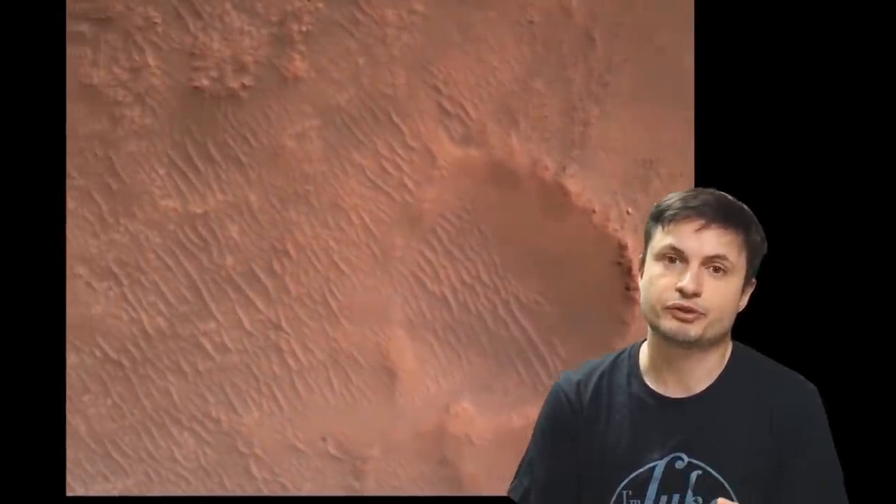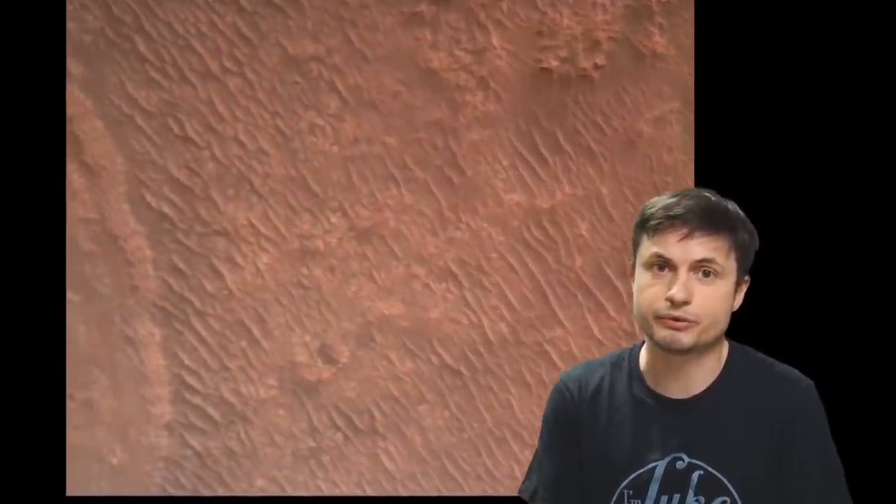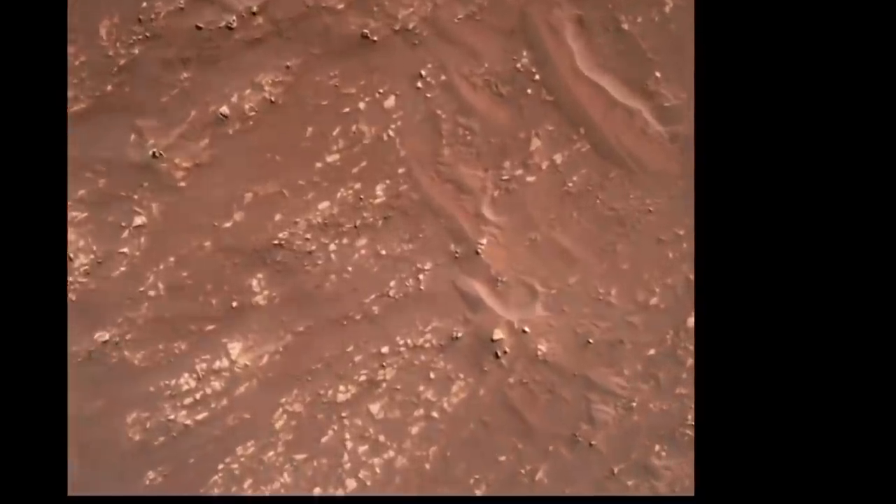Not only because this is the first time we've ever seen something like this, but also because this will allow us to scientifically investigate what exactly happens to, for example, the Martian ground when suddenly there are a lot of engines firing onto the ground in order to land something. We know there is probably going to be a huge disturbance underneath, but how exactly it affects the ground and the rocks is really important for us to know in order to prepare for future missions when we're going to be landing humans.